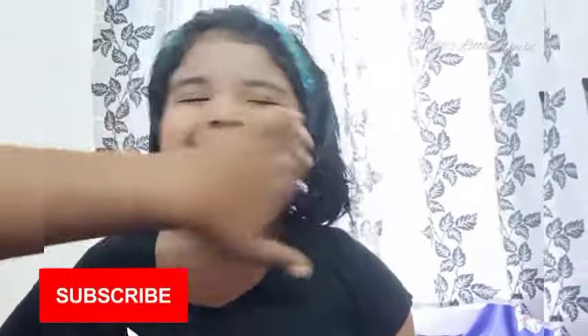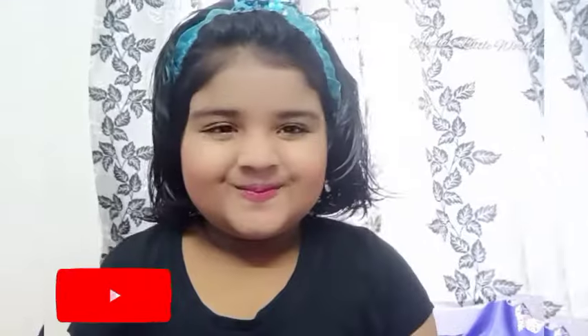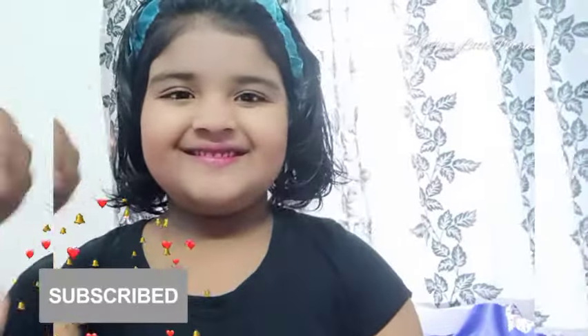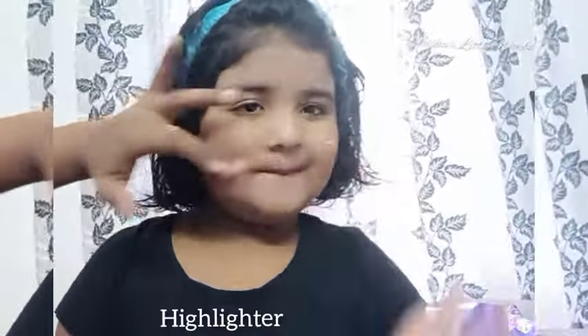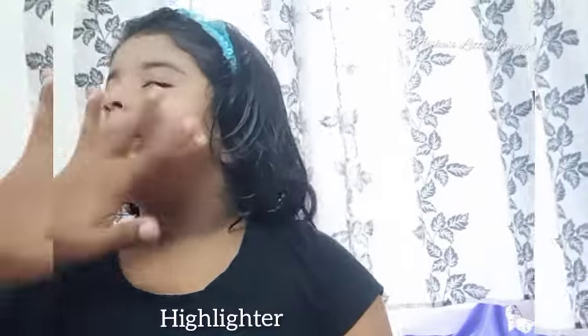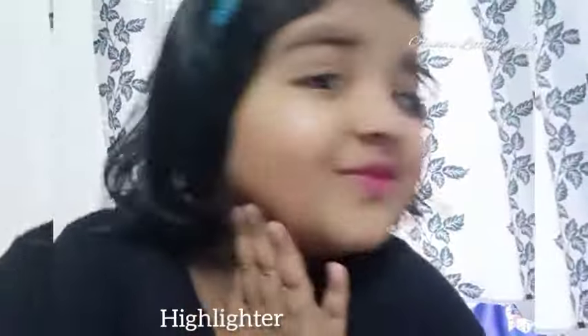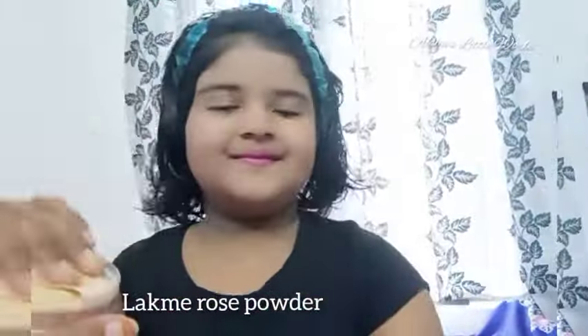I am going to blend in my red lipstick. I will blend in with my cheeks and a matte one. Now I am going to blend in with my highlight. I am going to use Lacmer powder.